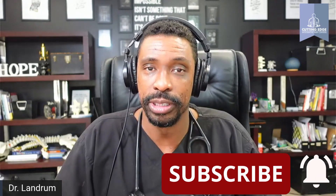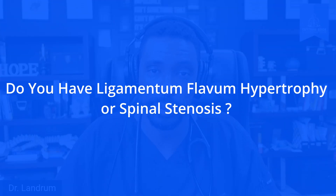If you found this video helpful, please hit the like and subscribe button. Question of the day: have you been told that you have ligamentum flavum hypertrophy, or has someone told you that you have spinal stenosis? And if it was from a different cause, what was that other cause?